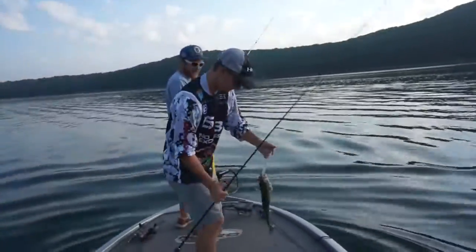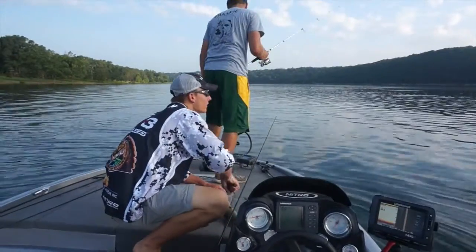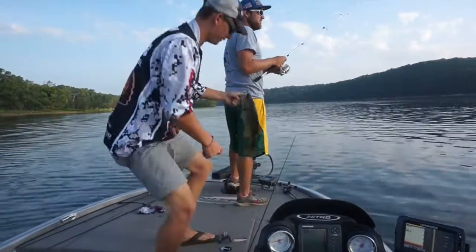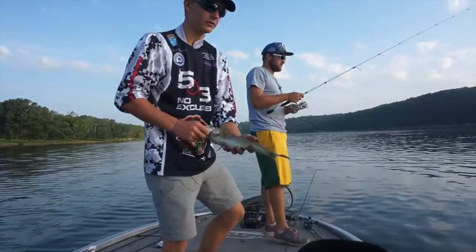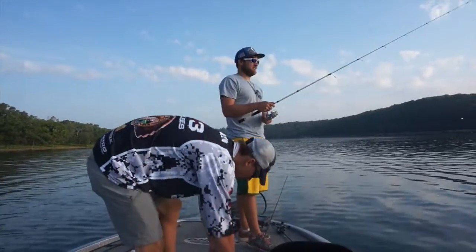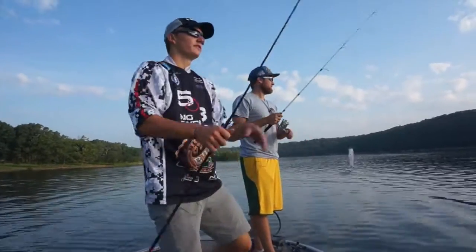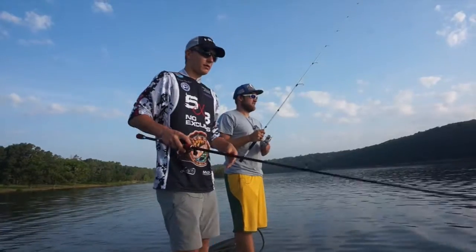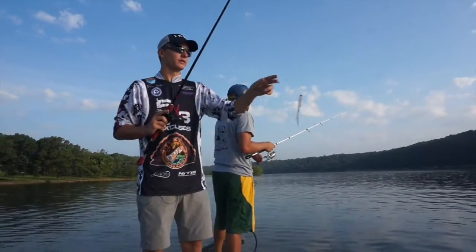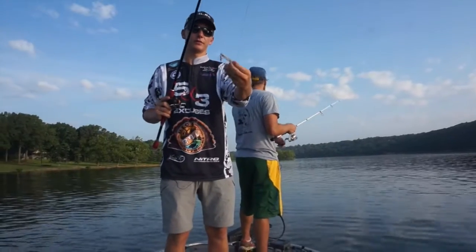Oh, smallmouth — nice smallmouth. So we're out here idling around looking for shad. Actually the fish will help you find the shad. Here's a little smallie. He was actually busting the surface. He was sitting in about probably 55 foot of water, and what they'll do, these shad will come up here and they'll be stuck at the surface. You can get a topwater, like a gunfish, ghost color — clear water, really good. Has the red on there.